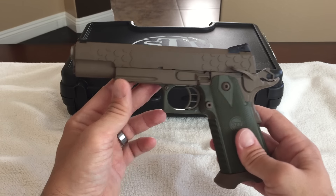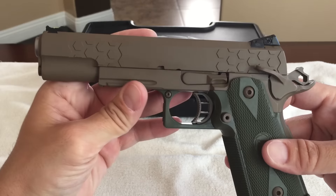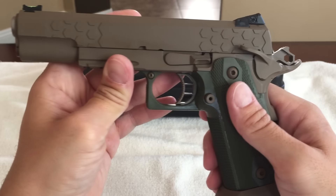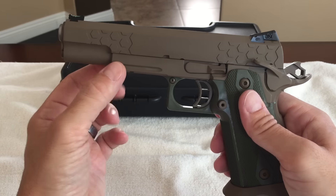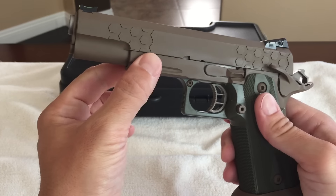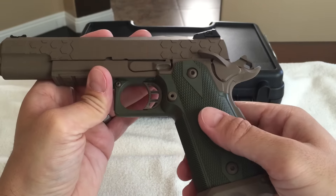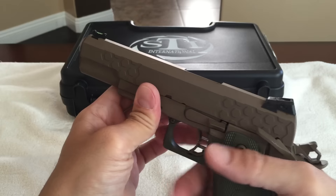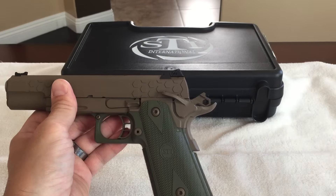So it took about nine months or so. For those of you guys that aren't familiar, the 2011 is the new modern take on the 1911. Basically, this gun is three pieces: you have the top slide portion, and then you have the bottom portion, which is steel or aluminum depending on the make, and that is mated to a poly frame. They do that to get the double stack characteristics of it. So it allows you to have a double stack 9mm, .40, or .45, and these are shot in competition a lot.